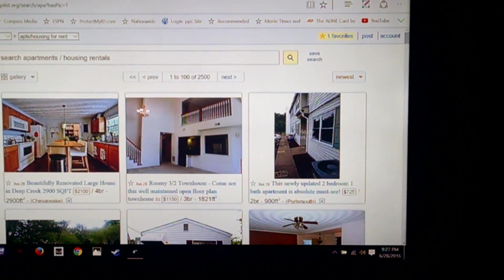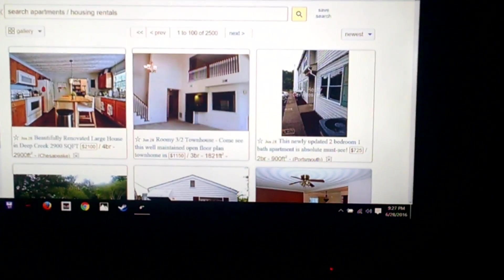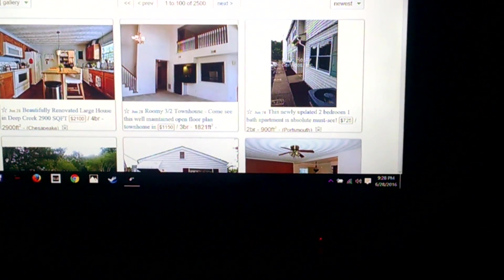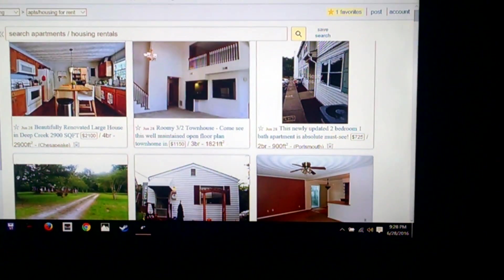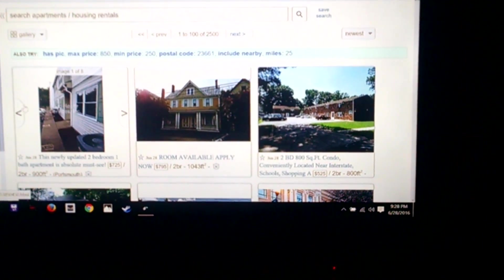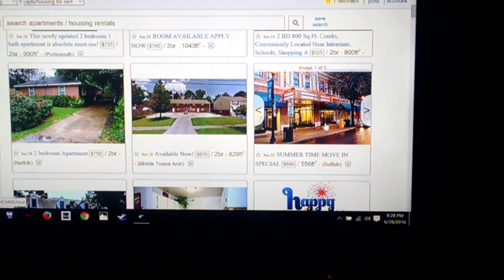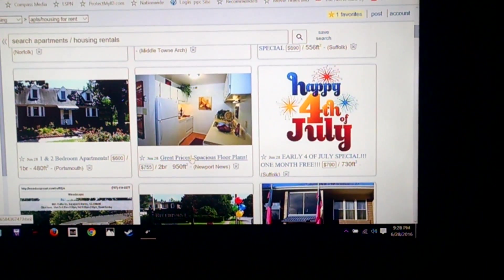I'm doing a search — 25 miles from an area I used to live in, looking at a price range between $250 and $850 a month to rent, all housing types. I don't want anything looking for a roommate availability, so I'm going to keep perusing. These look like witzier places, so let's go to this one.